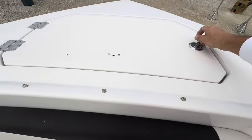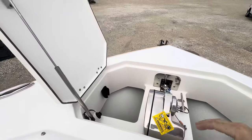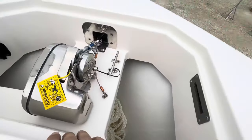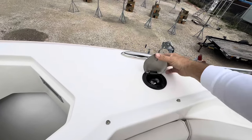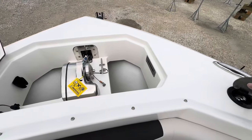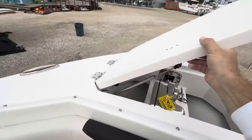Big windlass locker up front — easy to get into. You've got a fresh water wash down up here as well, so if you want to spray off your windlass or anything as the chain and line comes in.